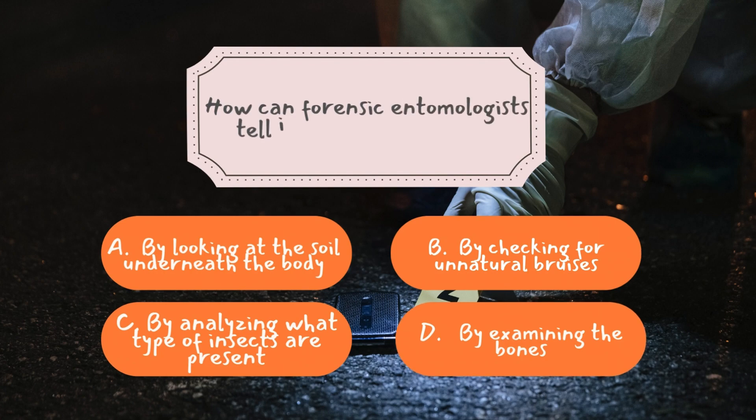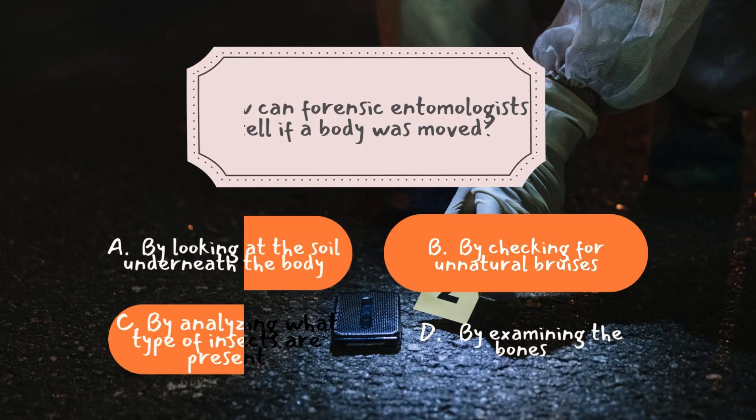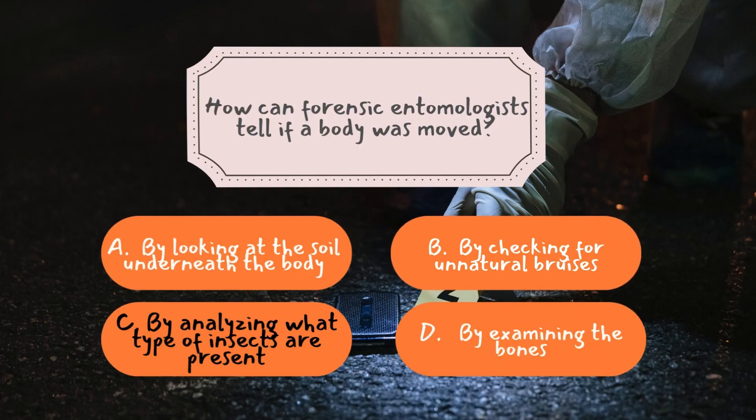Question number two: how can forensic entomologists tell if a body was moved? The correct answer is C: by analyzing what type of insects are present. Different insect species thrive in different environments — urban areas attract houseflies, while forests are home to carrion beetles. If forensic scientists find insects on a body that don't match the natural surroundings, it's a clear sign the body was moved from another location. In some cases, entomologists have even pinpointed the exact region a person died in just by examining the insects found on the remains.